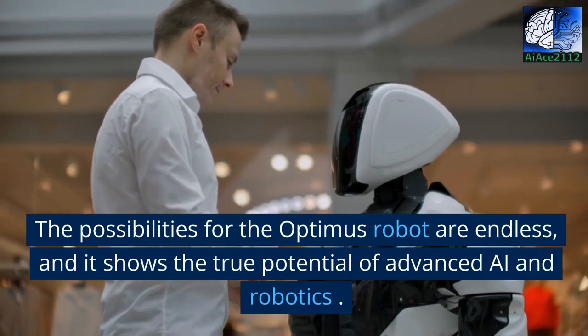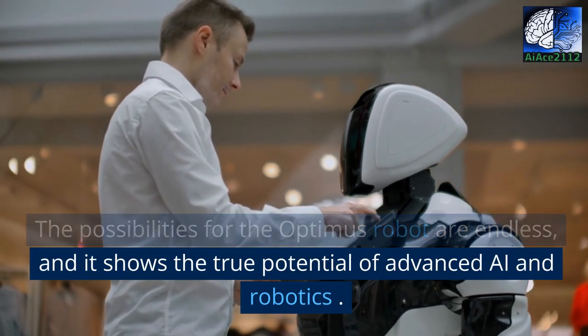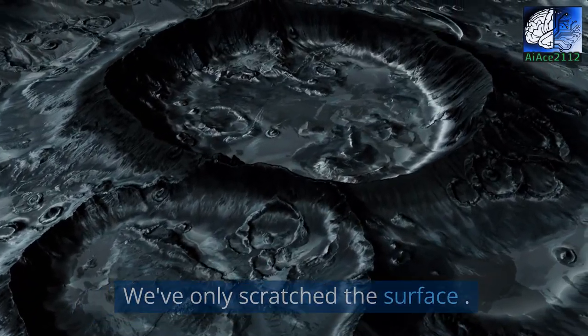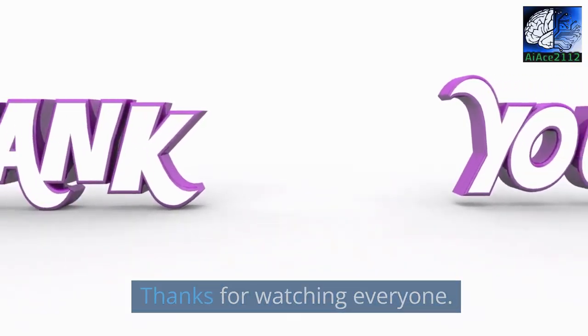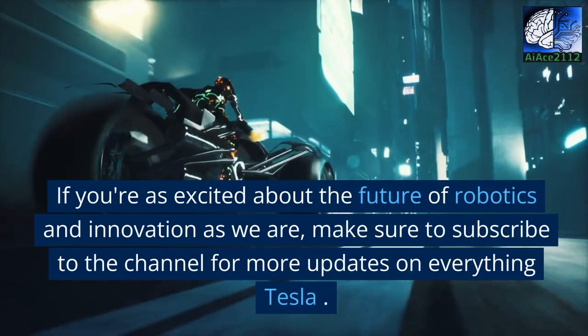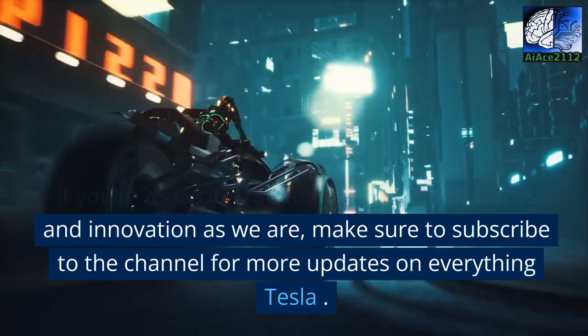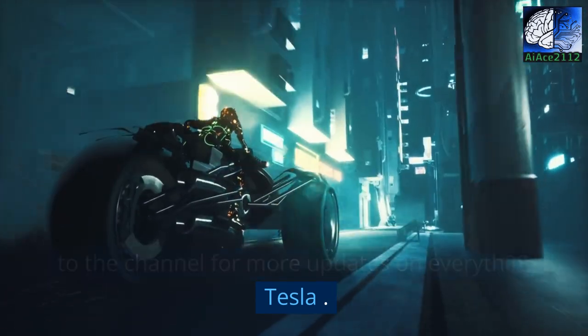The possibilities for the Optimus robot are endless, and it shows the true potential of advanced AI and robotics. We've only scratched the surface. Thanks for watching everyone. If you're as excited about the future of robotics and innovation as we are, make sure to subscribe to the channel for more updates on everything Tesla.